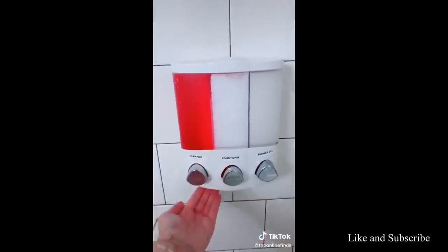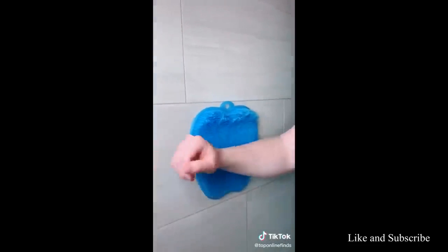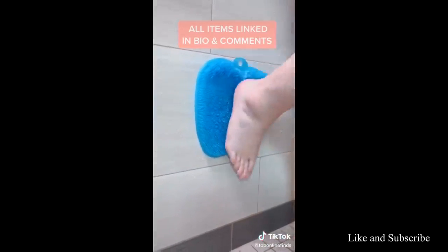I am obsessed with this shampoo, conditioner, and shower gel dispenser that you can just mount on your wall. And lastly, this silicone mat that suctions to your wall and exfoliates your entire body.